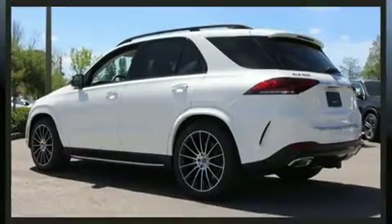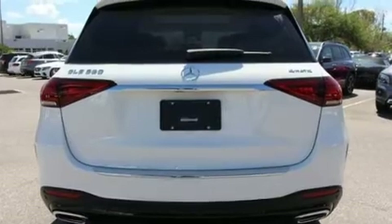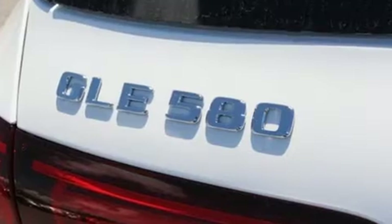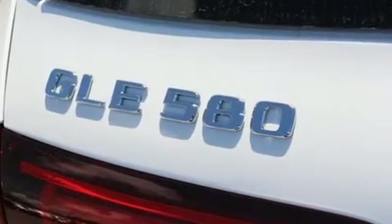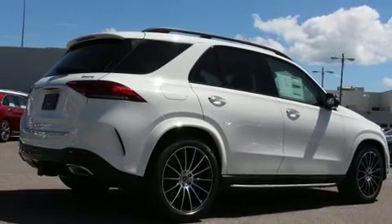Mercedes-Benz prioritized handling and performance with features such as front and rear reading lights, adjustable headrests in all seating positions, power front seats, a built-in garage door transmitter, turn signal indicator mirrors, remote keyless entry, and leather upholstery.